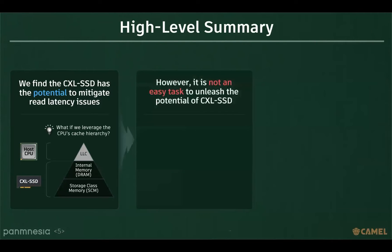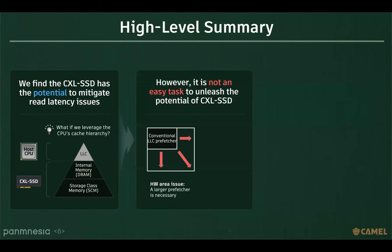We observed the potential to improve read performance by pre-fetching CXL SSD data. However, implementing these ideas in practice was not easy. Firstly, the pre-fetching hardware suitable for CXL SSD required a large area. Secondly, in cases where there are multiple CXL SSDs, the read performance was not consistent.